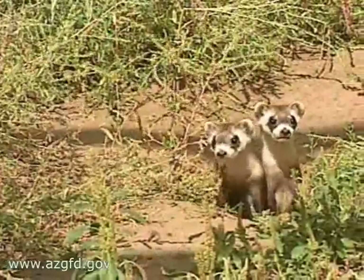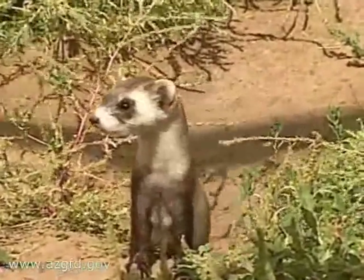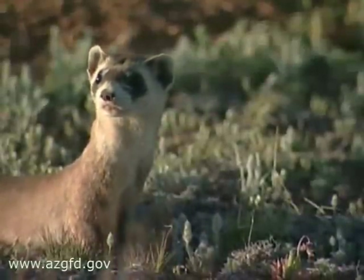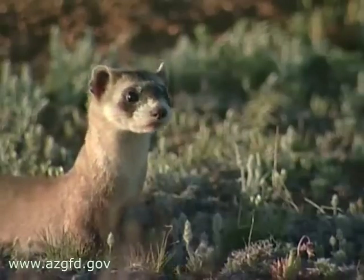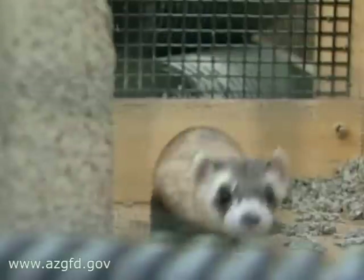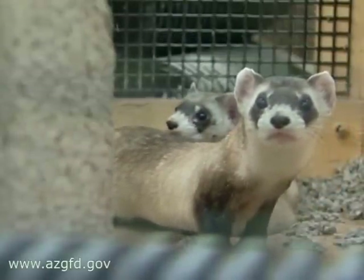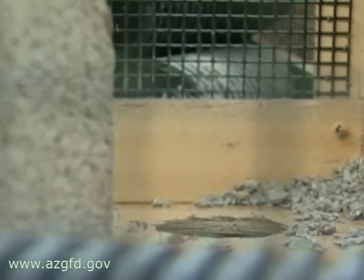The black-footed ferret is one of the most endangered mammals in North America. In fact, they were thought to have gone extinct in the mid-1970s until a small colony was discovered in Wyoming in 1981. The last surviving members of that group were taken into captivity a few years later to begin a captive breeding program in an effort to save the species. With only 18 of them left in the world, the recovery process was a daunting one.